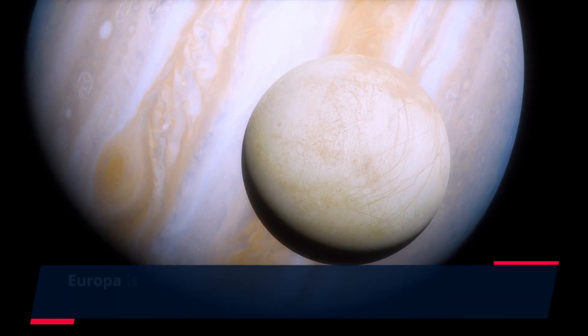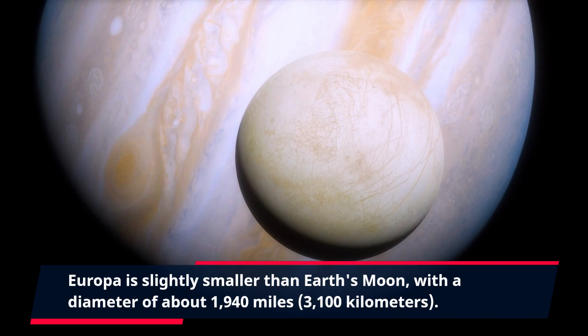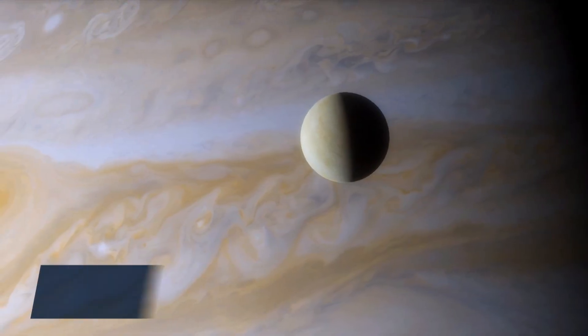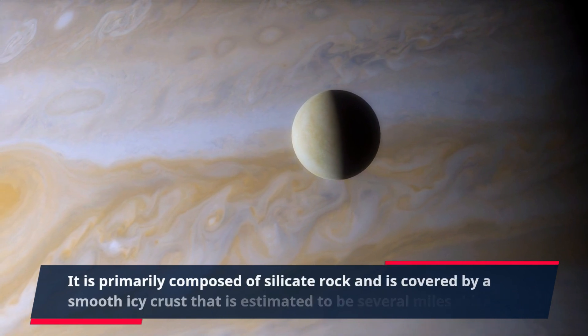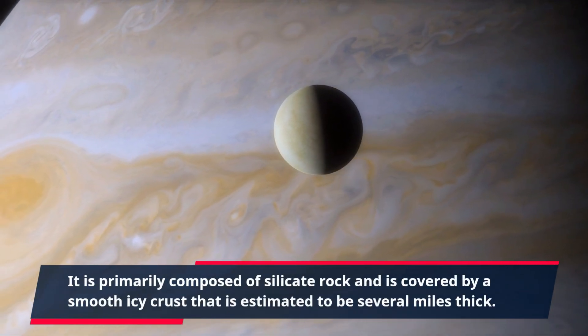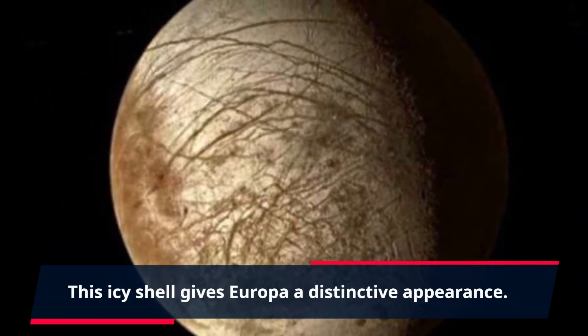Europa is slightly smaller than Earth's moon, with a diameter of about 1,940 miles (3,100 kilometers). It is primarily composed of silicate rock and is covered by a smooth icy crust that is estimated to be several miles thick. This icy shell gives Europa a distinctive appearance.